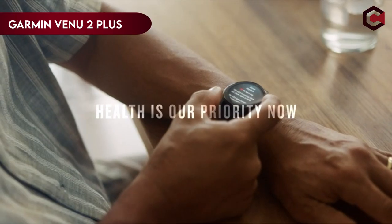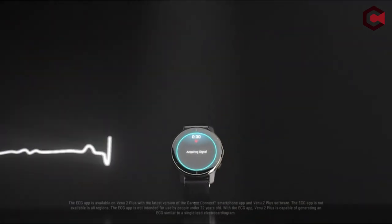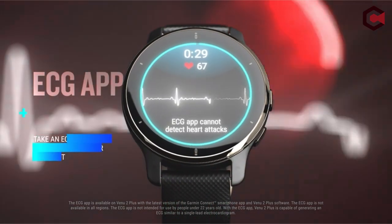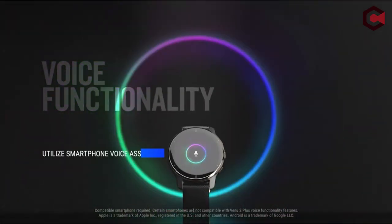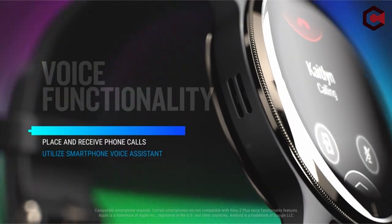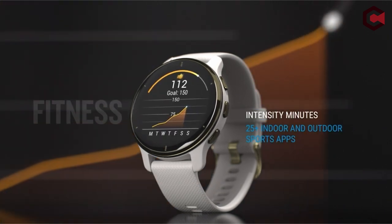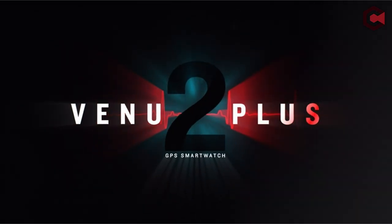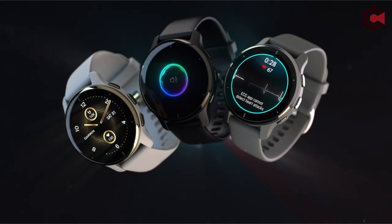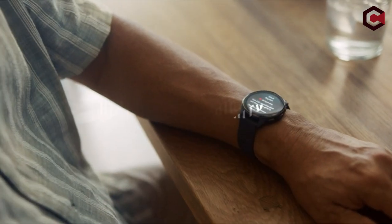Number 4: Garmin Venu 2 Plus. In 2022, the Garmin Venu 2 Plus, a top-rated smartwatch, received a significant improvement, including a microphone for making and receiving calls directly from the wrist as well as accessing the phone's voice assistant. The device's outstanding sports-focused capabilities remain, including accurate fitness tracking, heart rate monitoring, sleep analysis, and stress tracking. The AMOLED display gives vivid images, and there are a range of guided workouts available, including yoga and Pilates animations.